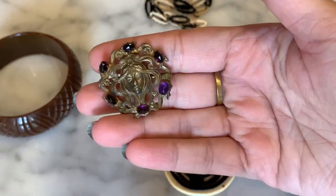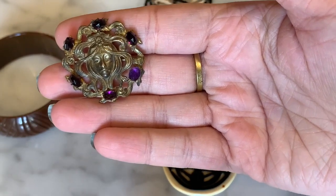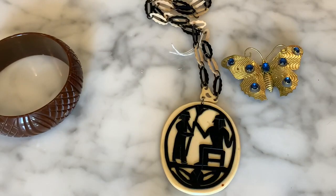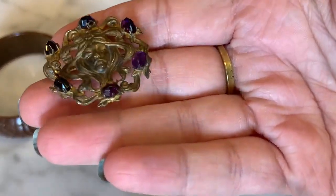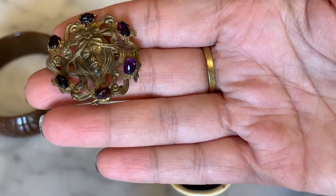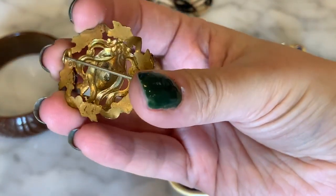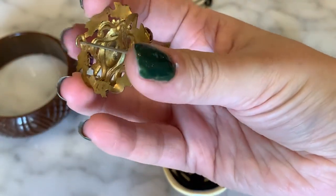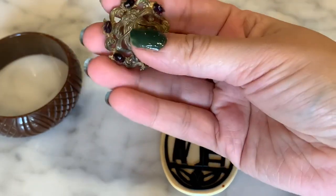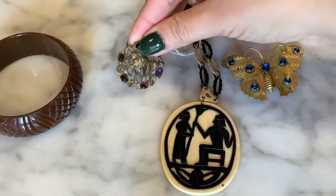I also picked up this brass Art Nouveau pin brooch — really beautiful with a very typical swirl Nouveau motif of the woman with flowing hair, and two faux amethyst or amethyst glass stones. You can see the facets are large and cut by hand. On the back it has a C clasp, which makes this consistent with the Art Nouveau era. I paid $14 for this really beautiful little piece.